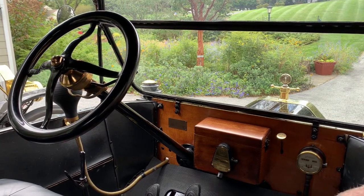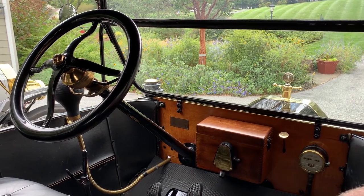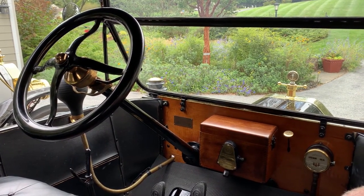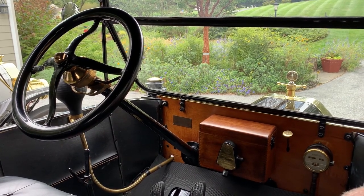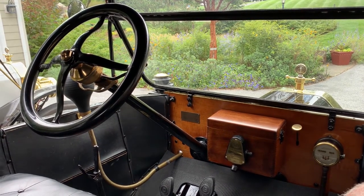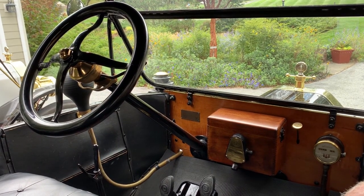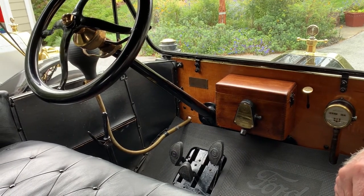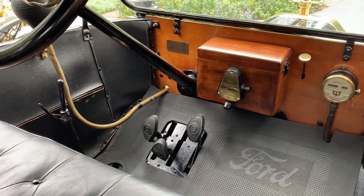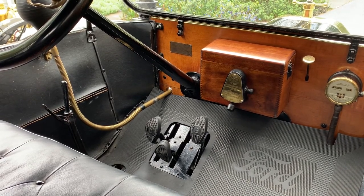Let's look at the controls and instruments on this 1913 Model T. On the far right you see the speedometer. Next to it is the little brass knob that controls the fuel mixture — the air and gas mixture in the carburetor. In the middle is the wooden coil box that holds four coils that fire the spark plugs; on the front of that is a switch that turns the car on and off and switches from magneto to battery. There are three pedals on the floor. The left pedal is the clutch and forward speeds — in the middle position the car is in neutral; pushed all the way to the floor it's in first gear; and when you let your foot all the way off it pops into high gear.